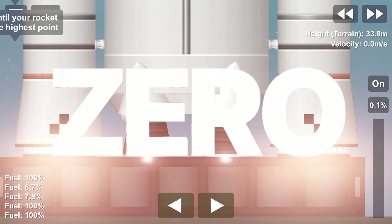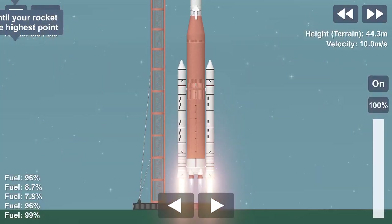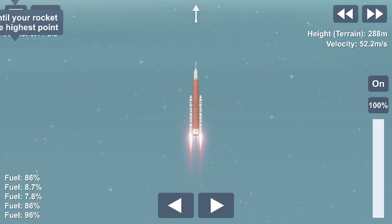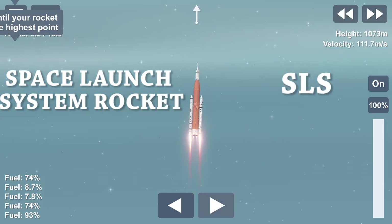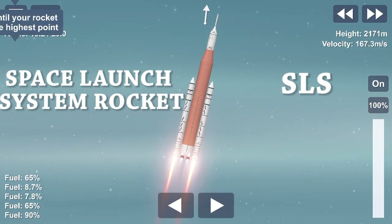3, 2, 1, 0. Enter. Liftoff. Artemis 1 will lift off from Launch Pad 39B at NASA's Kennedy Space Center in Florida with 8.8 million pounds of thrust provided by the most powerful rocket in the world, our Space Launch System rocket, or SLS.